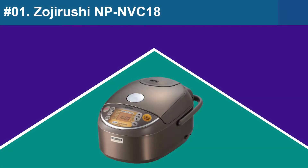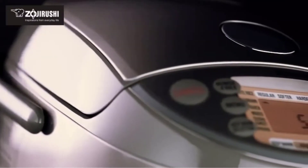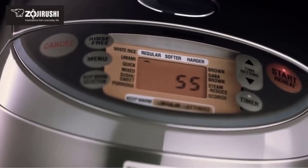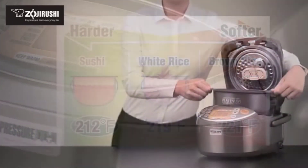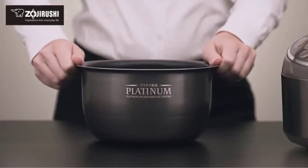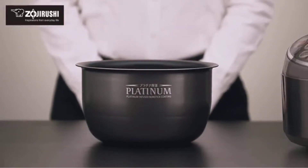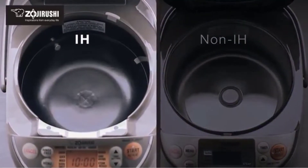At Number 1: Zojirushi NPNVC18. The Zojirushi NPNVC10 is one of Zojirushi's premium range induction pressure rice cookers that can deliver many different types of rice easily and efficiently. Containing a platinum-infused nonstick inner pot, it overcomes one of the common issues of cheaper rice cookers by ensuring that not one single grain of rice will be stuck to the bottom.